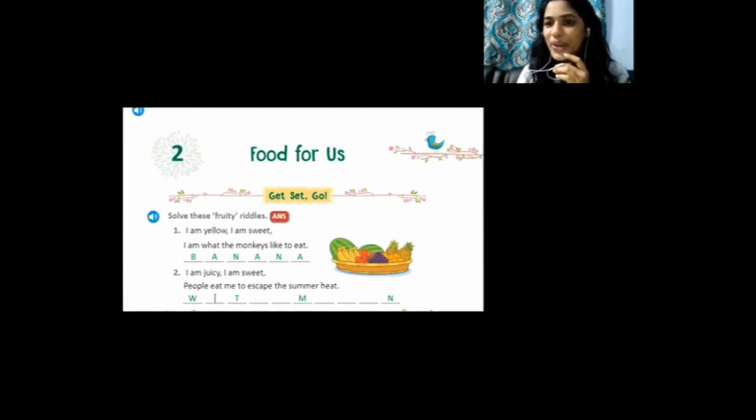Let's move on to the next one. I am juicy, I am sweet. This fruit is very juicy and very sweet. People eat me to escape the summer heat — so we have this fruit during the summer time. Which fruit is that? Yes, that is watermelon! The letter W is already given, so you can fill in the letters: W-A-T-E-R-M-E-L-O-N.